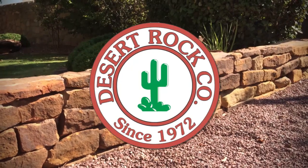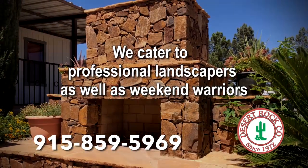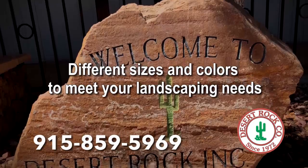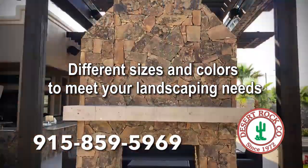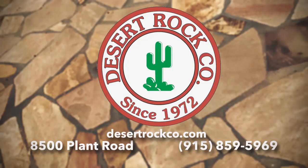Desert Rock Company is a landscape material supplier that not only caters to professional landscapers, but also weekend warriors. Desert Rock sells all different sizes and colors of beautiful rock to meet your landscaping needs. Call Desert Rock, 859-5969.